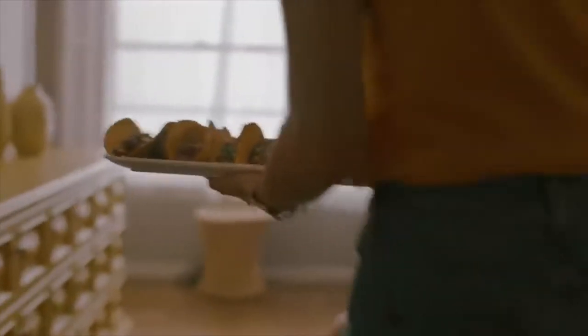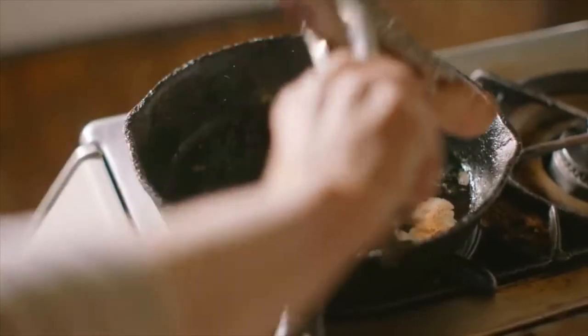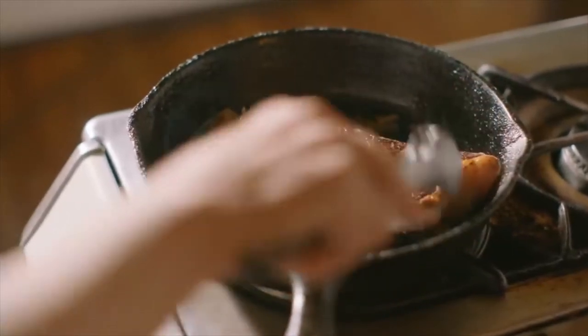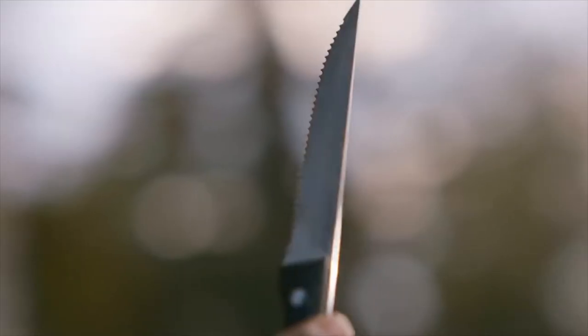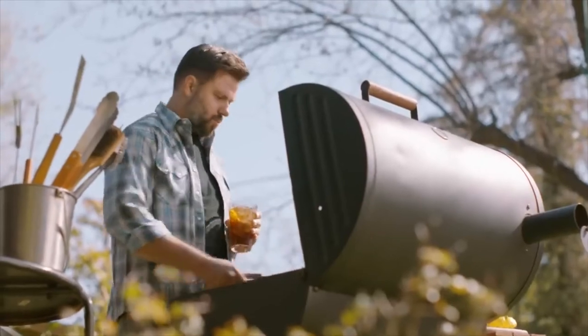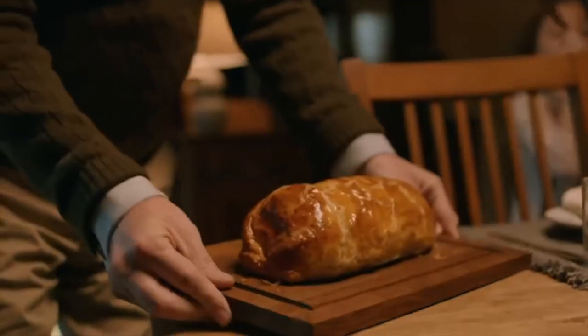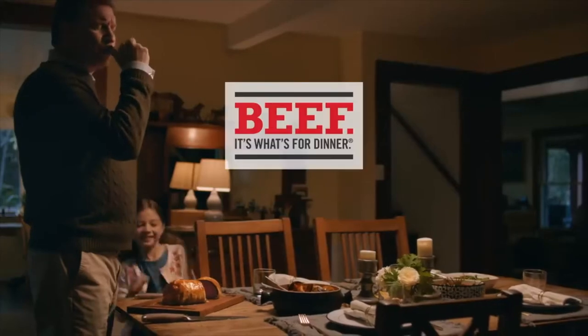Nicely done, Beef. You've always been what's for dinner, and it's no wonder. While some have a good side, you have two. You're a solid choice for protein buffs, and you've even had a knife named in your honor. There are plenty of mouth-watering reasons why. When it comes to earning a spot at the dinner table, you've always made the cut. Beef — it's what's for dinner.